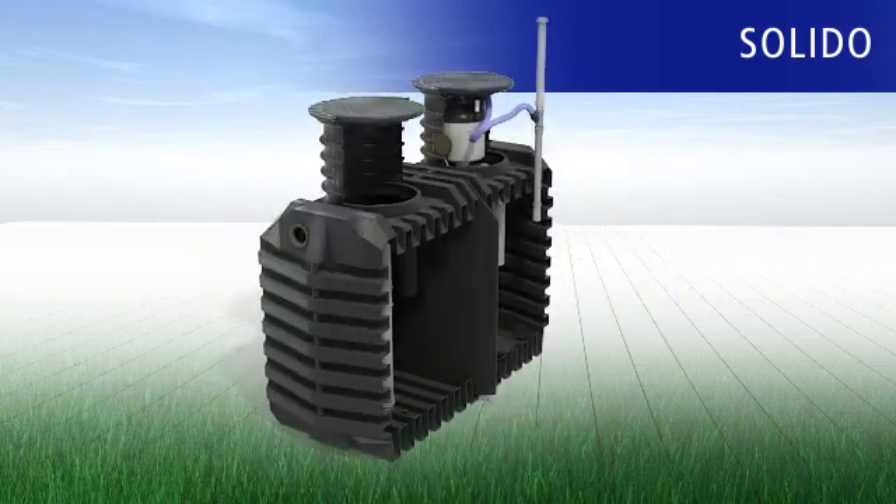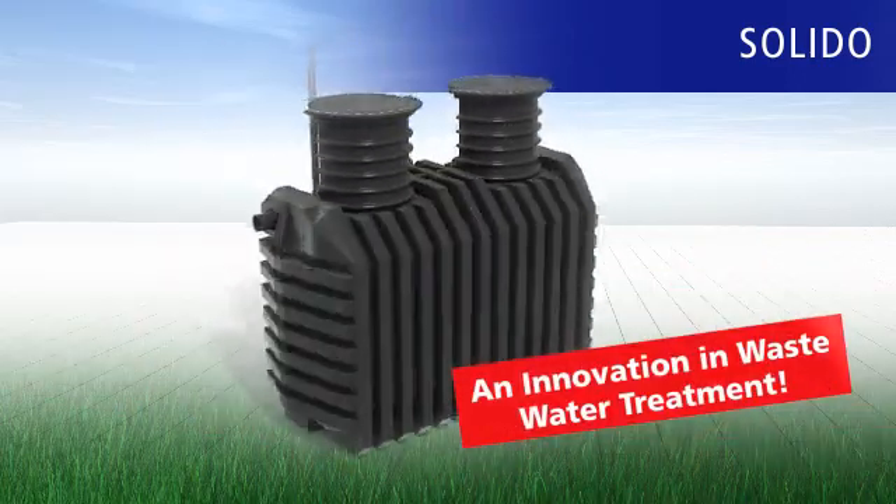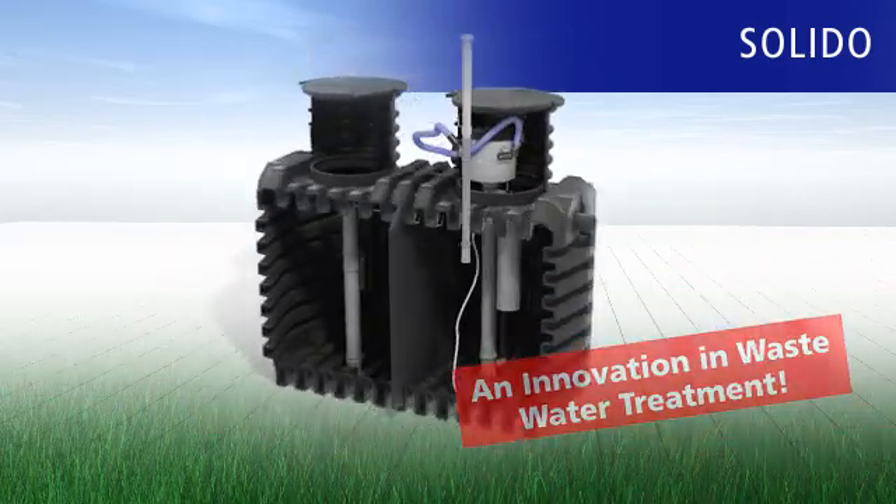Choose the most innovative sewage treatment technology. Solido — a Solido SPR wastewater treatment plant from Ravatec.